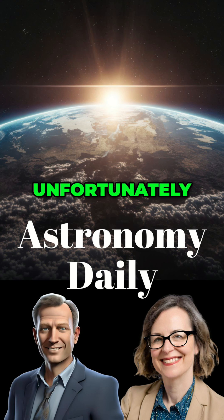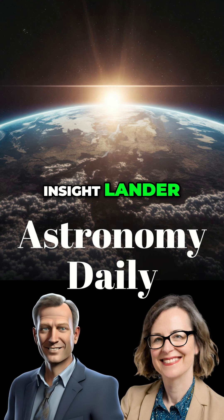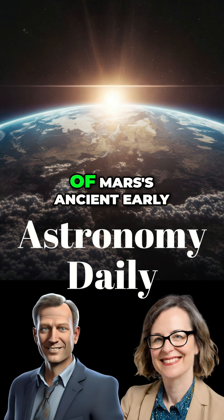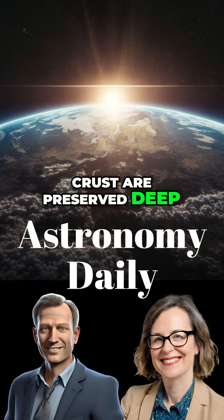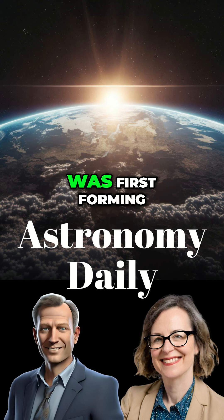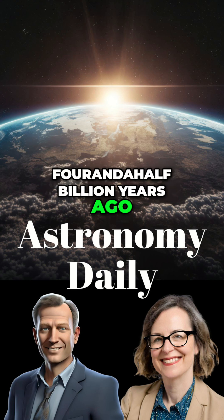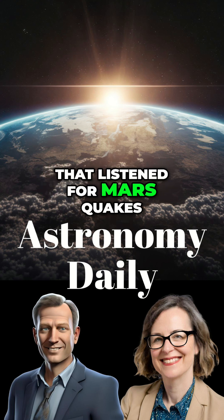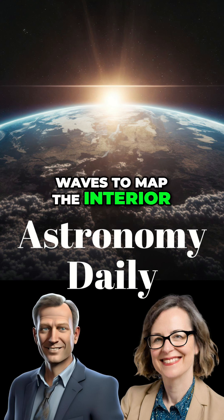No, unfortunately. What they found using data from the InSight lander is that huge chunks of Mars' ancient, early crust are preserved deep within its mantle. These are geological fossils from when the planet was first forming, four and a half billion years ago. InSight was the mission that listened for Mars quakes, right? So they used seismic waves to map the interior, like an ultrasound.